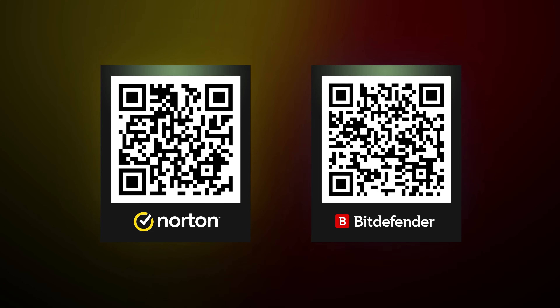So depending on what you need, I have QR codes for both the Norton coupon code and the Bitdefender coupon code, so take your pick.